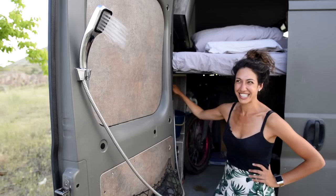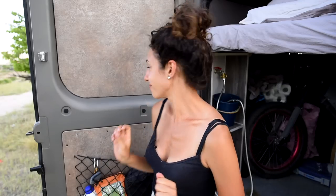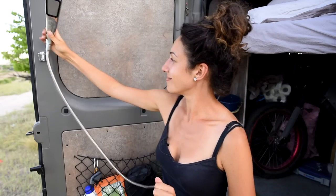Seven. Showers come down to preference, but we knew that in such a small space, we did not want to deal with wet shower stuff inside the van. So instead, we opted for an outdoor shower. If you don't camp in snowy winters, this is a great way to keep clean. Curtains are an option too.